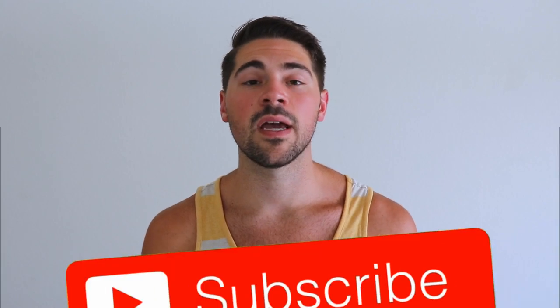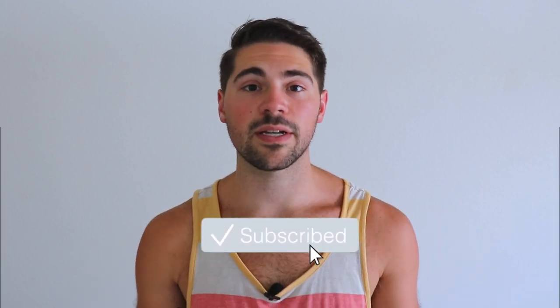Drop a comment below about how you like to use red light therapy. Otherwise, make sure to press the subscribe button so you get notified when videos like this come out in the future.